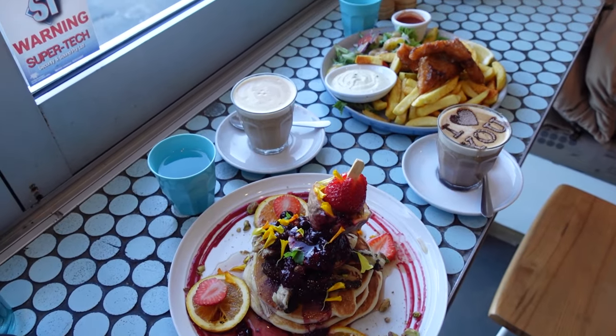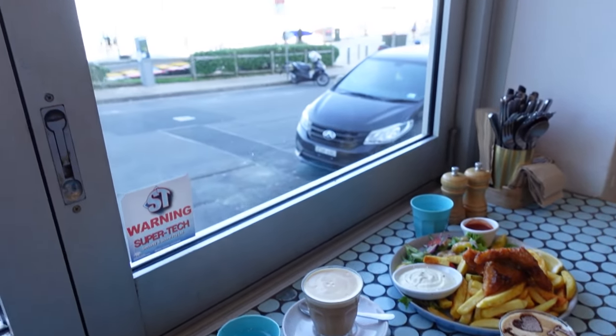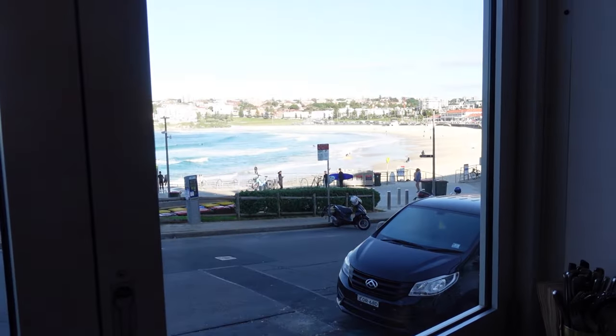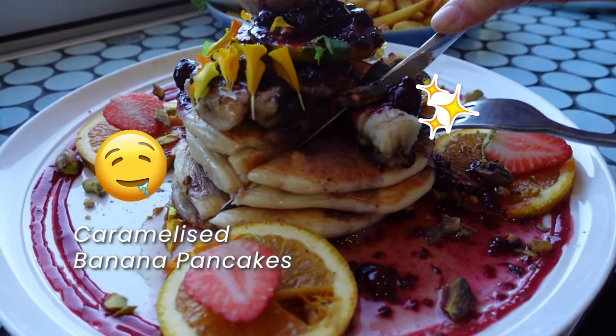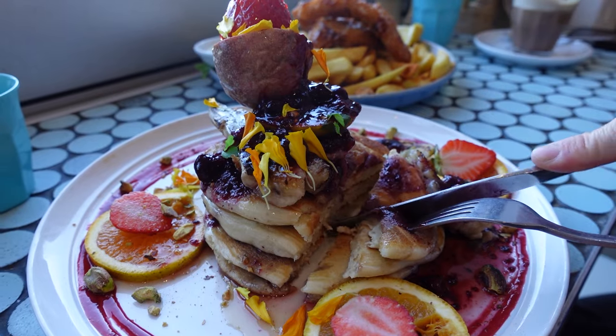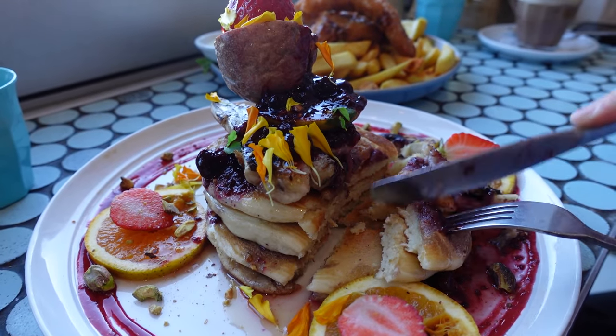This cute spot offers lovely presentations of food paired with mesmerizing oceanside views. During our visit we tried their fish and chips and their caramelized banana pancakes. While the fish and chips were good, it was the caramelized banana pancakes that stole the show.